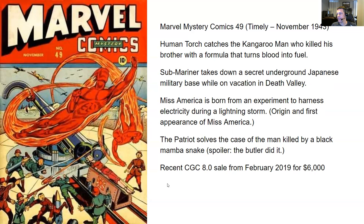You have a recent CGC 8.0 sale from February 2019 for $6,000. $6,000 seems reasonable for an 8.0 — you've got origin and first appearance of a new character, a new hero. Very awesome.